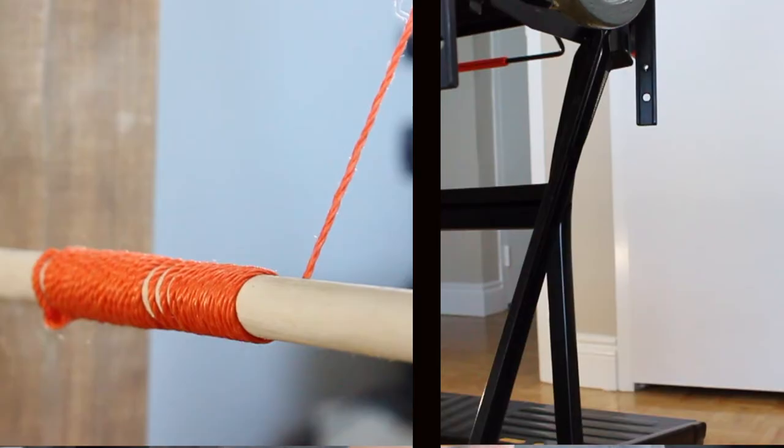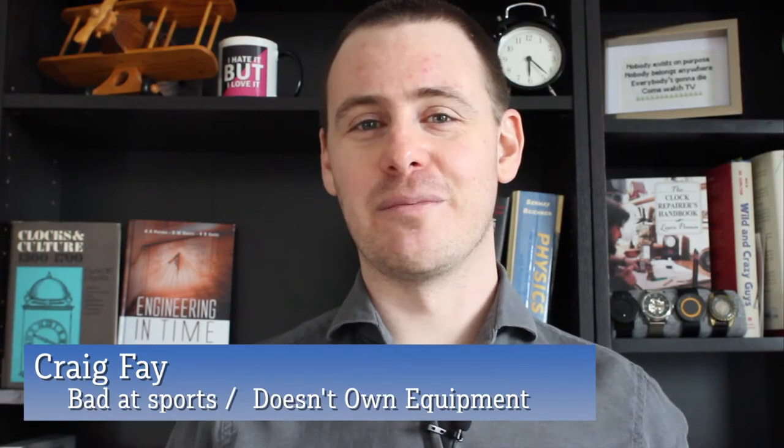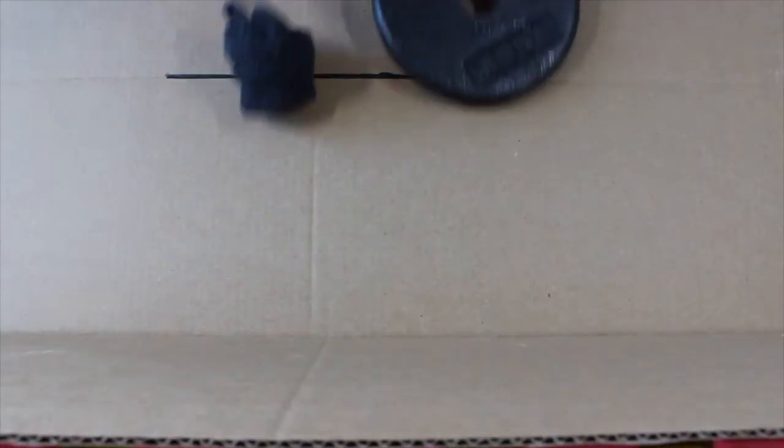To recap, our power source uses a falling weight to spin a shaft. And thanks to Galileo, we know that anything that is falling will fall at the same rate regardless of how heavy it is. So if you have a baseball and a bowling ball and you drop them from the same height, they are going to hit the ground at the exact same time. Of course, I don't have a bowling ball and a baseball just lying around my apartment, so let's try a five pound weight and a balled up sock.